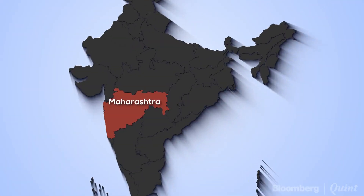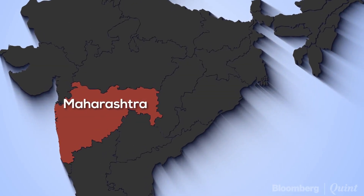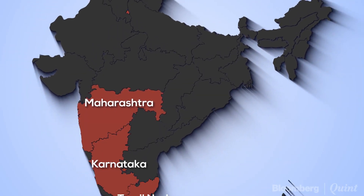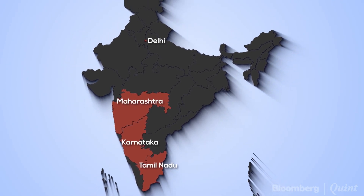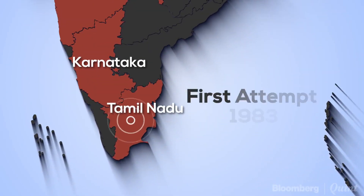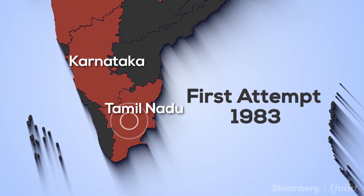Maharashtra is not the first state in India to experiment with cloud seeding. Karnataka, Tamil Nadu, and Delhi have all tried their hand at artificial rainfall. In fact, Tamil Nadu was the first state to attempt it, back in 1983.